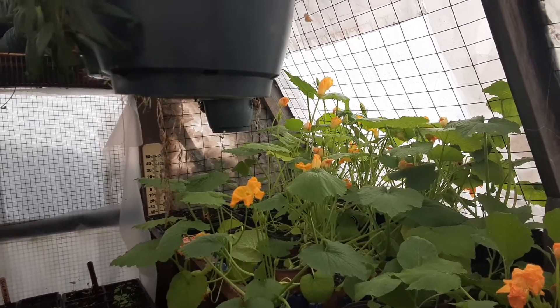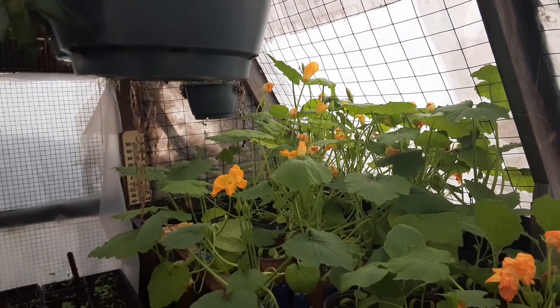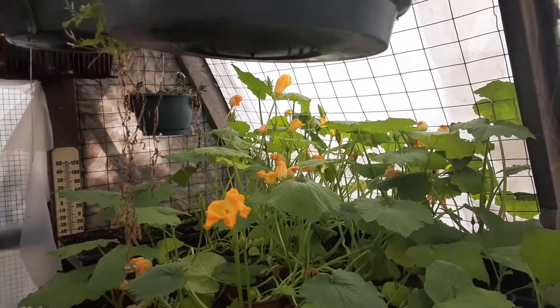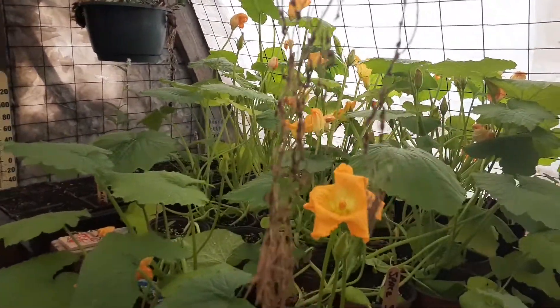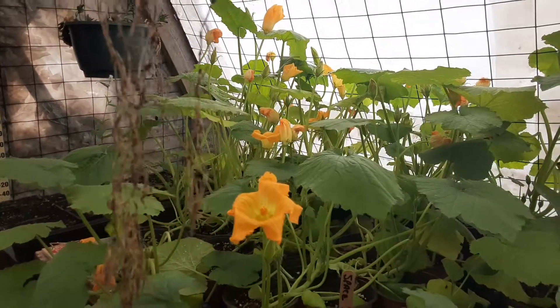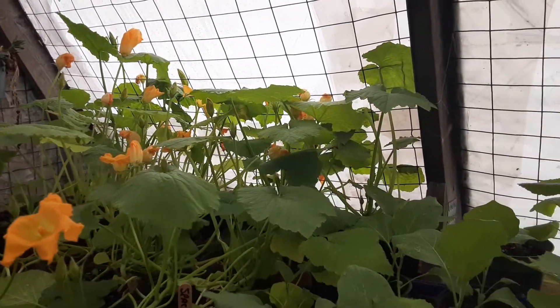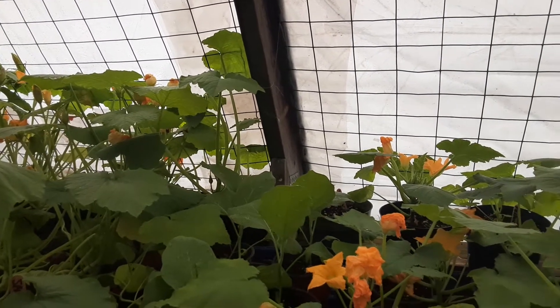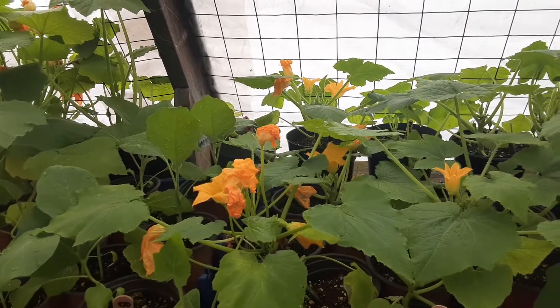Good morning YouTube fans, here we are again — Gardening with Vincenzo — we're in the greenhouse and it is a jungle in here. I wish this weather would have cooperated. I've got zucchinis with buds on them ready to go. I actually expected to be pulling these out and doing an early planting like I did last year, but things are getting pretty big.